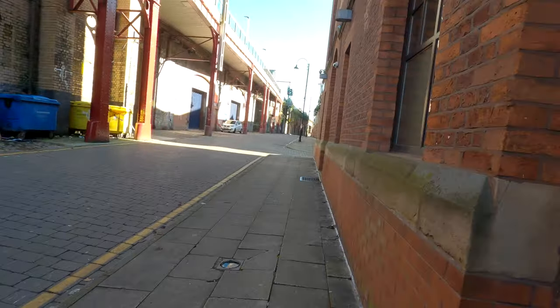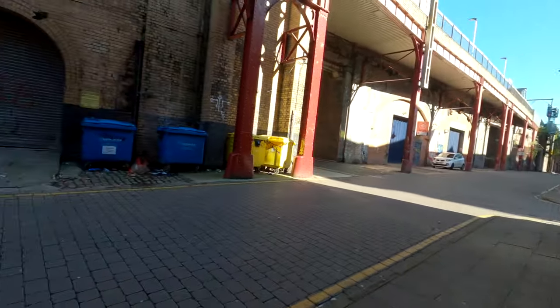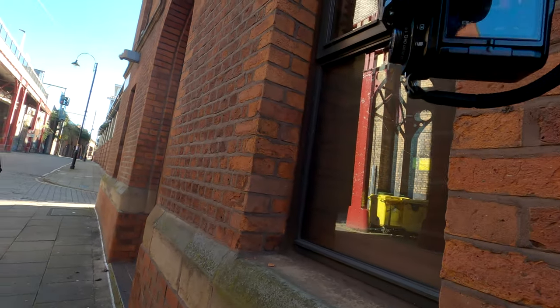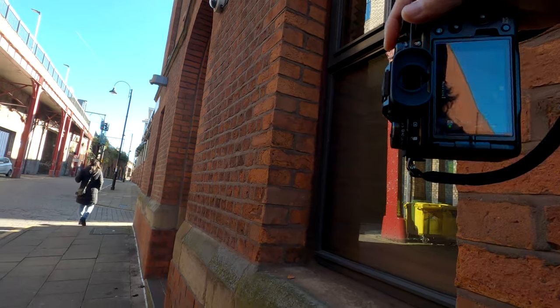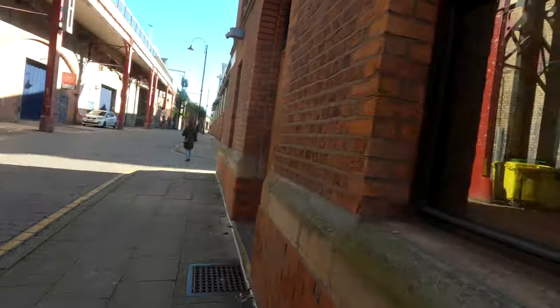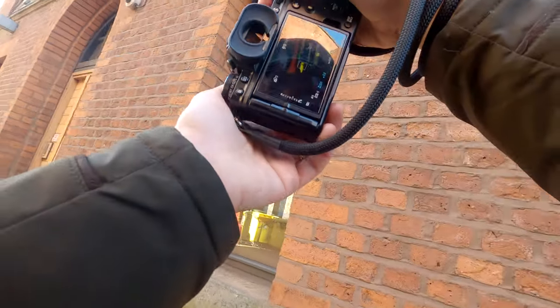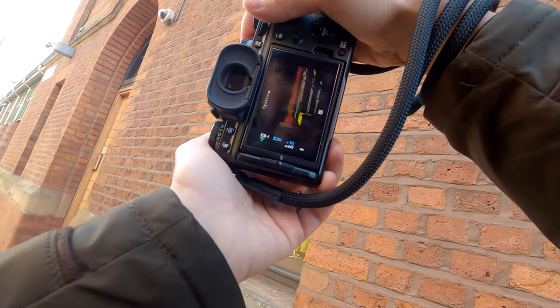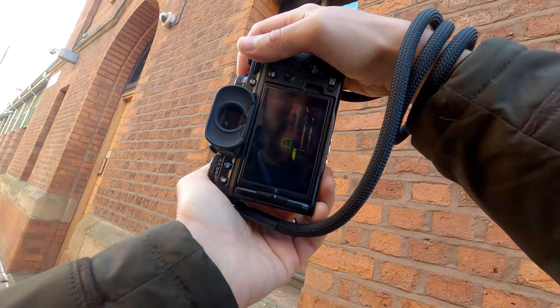I came across another opportunity for a reflection shot with some vibrant red of the column and the yellow of the bin, and I wanted to create something more abstract. But the guy on the bike is not well-framed, so it came out more abstract than expected. I wanted to share the photo with you to show that sometimes not all photos come out as you expect.